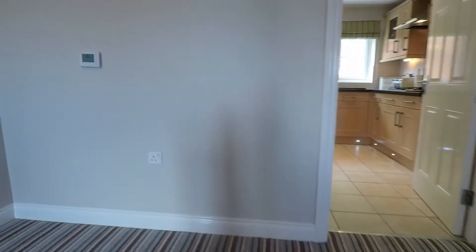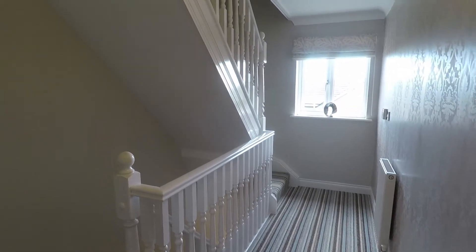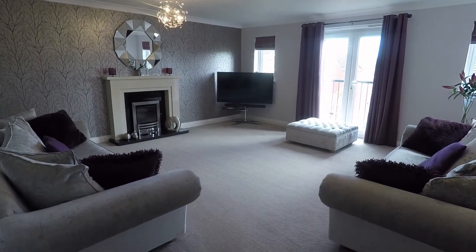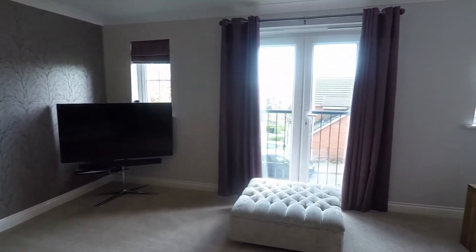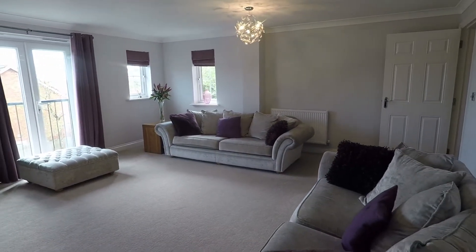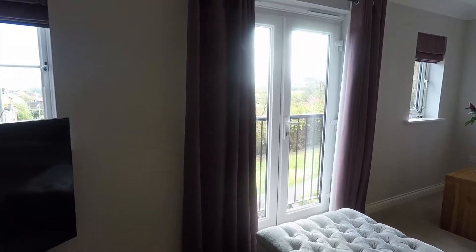Heading up the stairs, we come to a very spacious landing area. From here you have access into all the living spaces, with a window letting in plenty of light and stairs continuing up to the final floor. The first room we'll go into is the living room — beautifully presented and very spacious, with plenty of natural light coming in through the windows and the Juliet balcony. There is also a feature fireplace and views out over the front of the cul-de-sac.